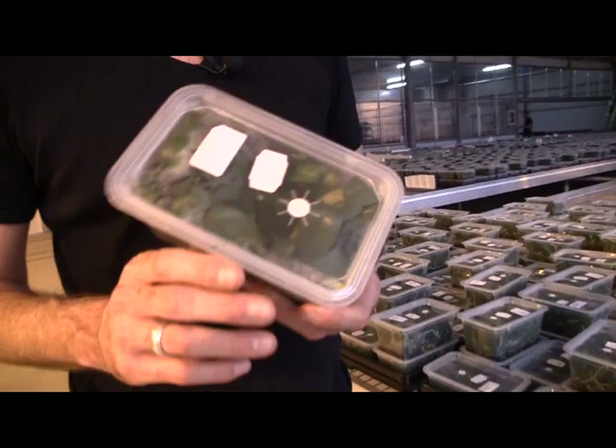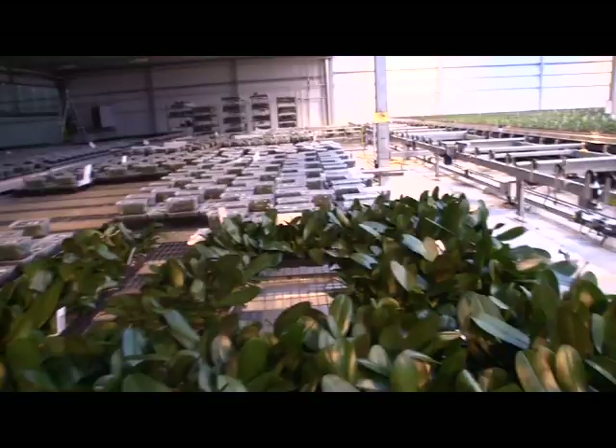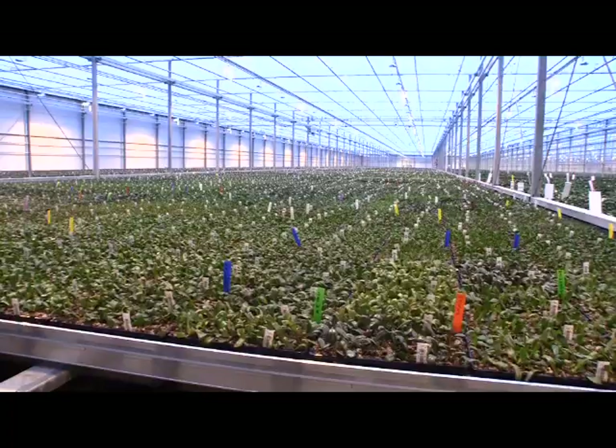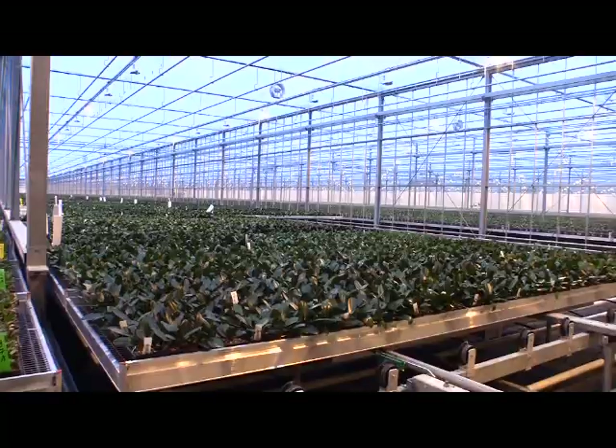Edward promised to take us on a tour starting right here with the young plants. He explains: we get the tissue culture where we start our Phalaenopsis production in a 12-centimeter pot, and from here we take about 30 weeks to get a potting-size plant. These are all plants that have come from in vitro tissue culture into trays, and after 30 weeks we start potting up.